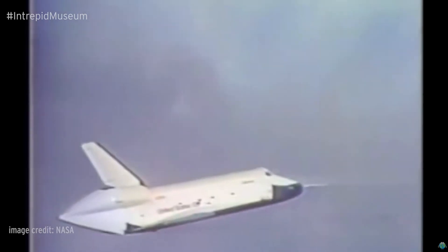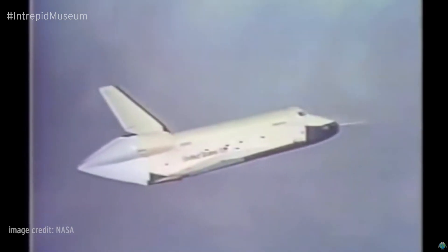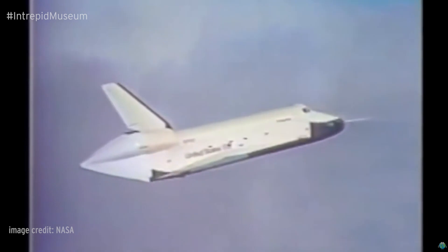This program was designed to test the functions and flight characteristics of the Space Shuttle as it re-enters the Earth's atmosphere, glides back home, and lands on a runway. There were 16 tests in all.